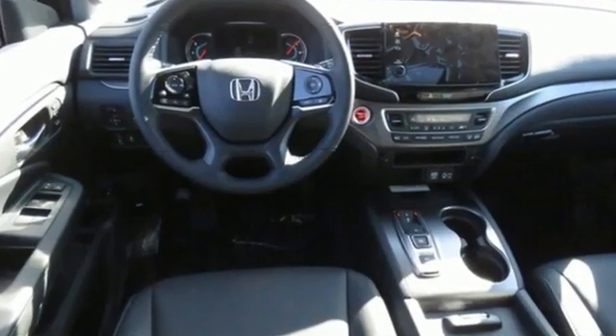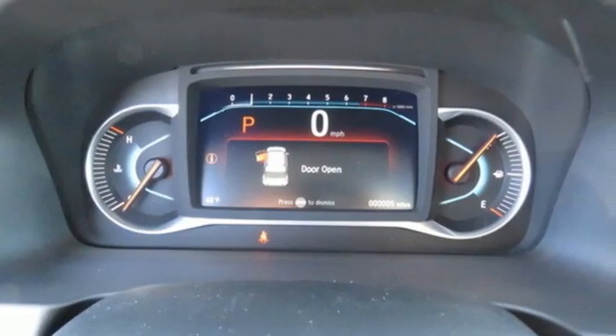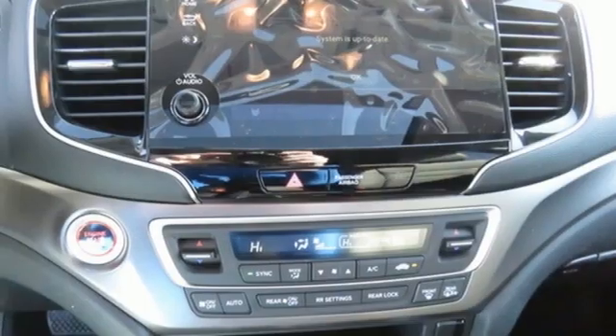It's well-equipped with the features you need: V6 engine, front heated leather bucket seats, streaming audio, auto-dimming rearview mirror, dual-zone climate control, and memory exterior door mirror settings.